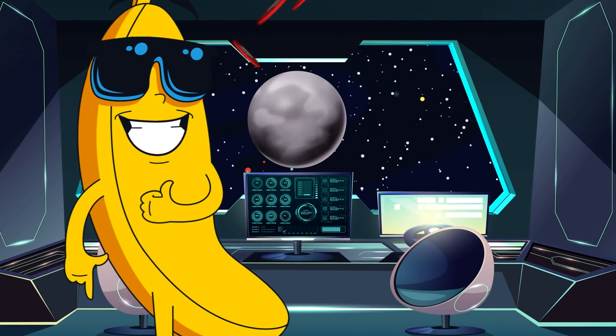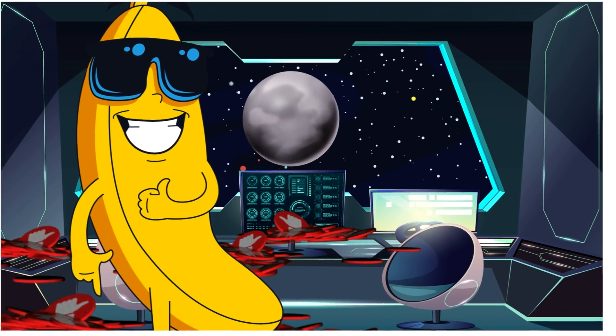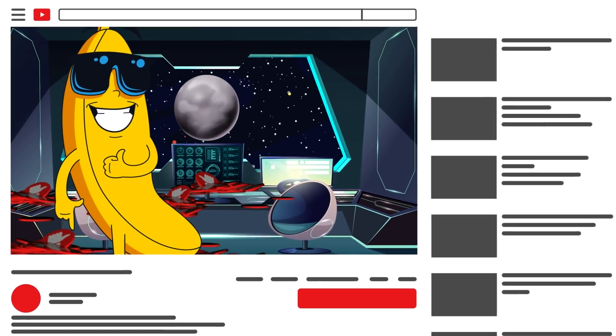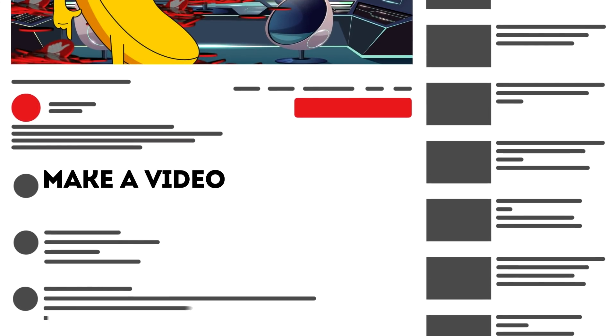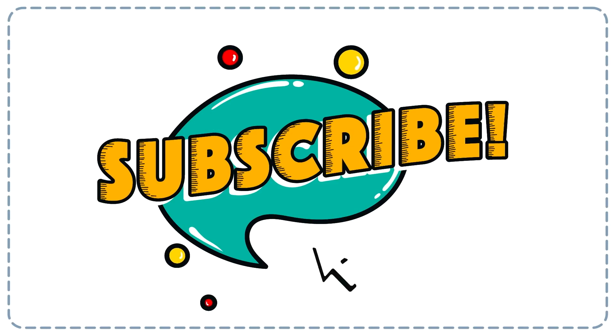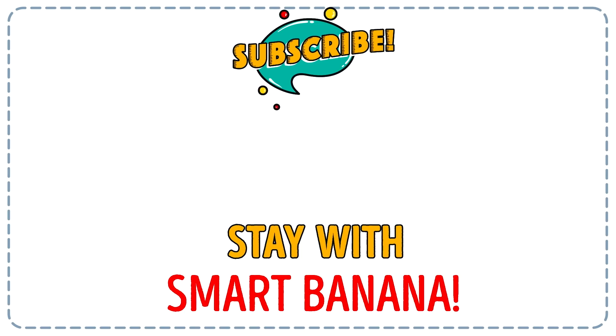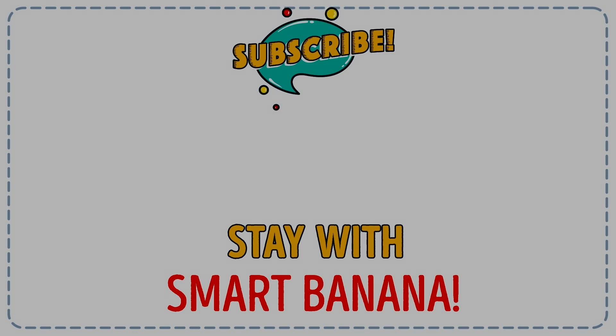By the way, thank you for all the times you hit the like button and left comments. We really appreciate it. We work hard to provide you with these awesome videos. Do you want to watch something we haven't produced? Let us know in the comments!